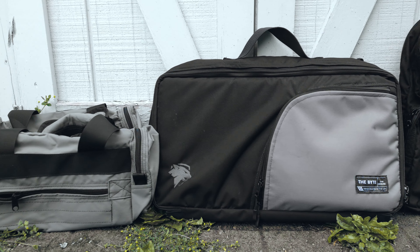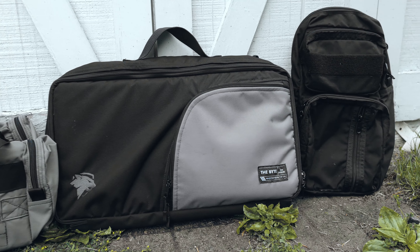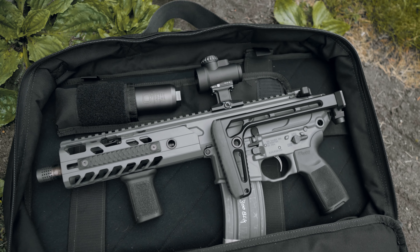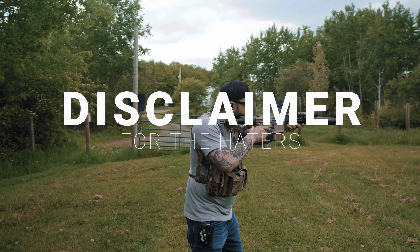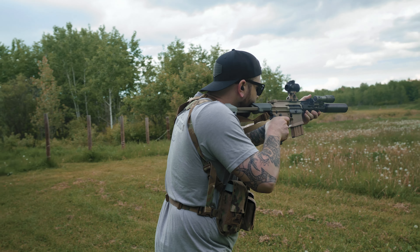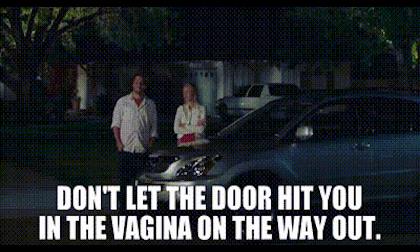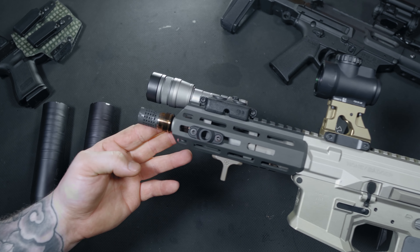Looking for the right bag for your PDW can be kind of challenging. I've been using this bag called the Bite from Lynx Defense, and it has definitely become my go-to. Lynx Defense offers bags for any situation — EDC, range trips, and even storage. Head over to their website and see what they have to offer. As far as my relationship with Q, I've talked with Kevin quite a bit and was given this Honey Badger and two suppressors. With that being said, this review will be 100% unbiased and brutally honest. If you don't like hearing that, you're free to leave, and don't let that door hit you in the ass on the way out.